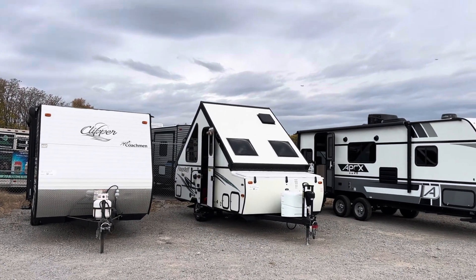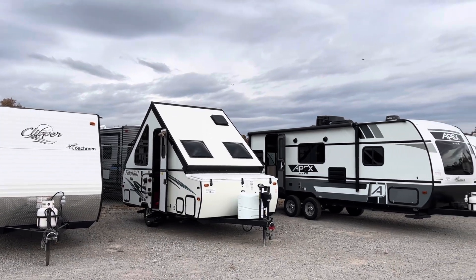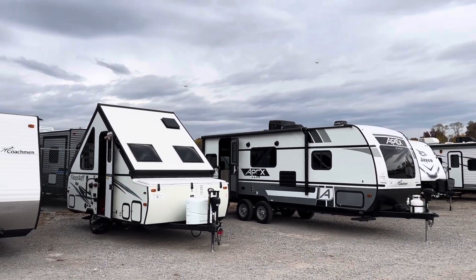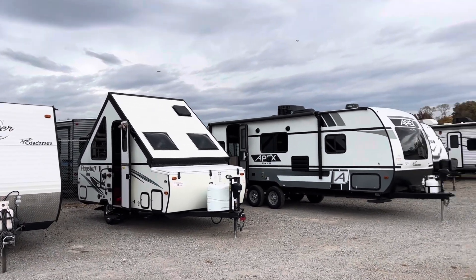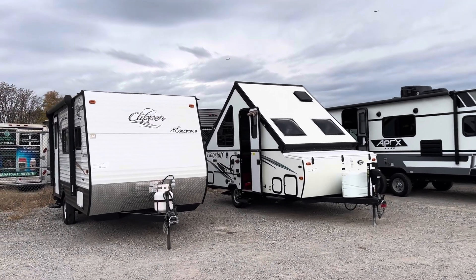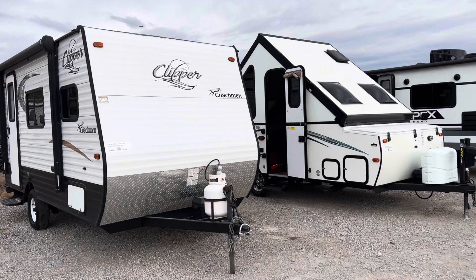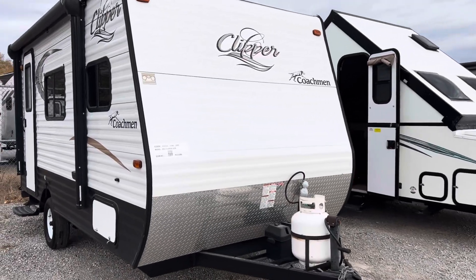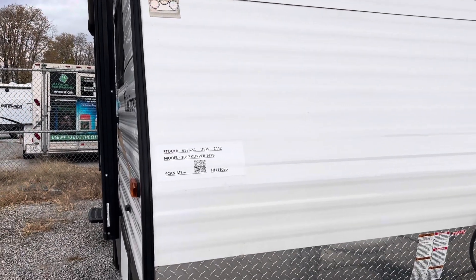Hey guys, this is Hedgie with Hedgie's Happy Campers Club, Campers Inn, Clarksville, Indiana. My number is 502-500-6196. What I'm going to try to do here is show you our used inventory in a nutshell — at least some of it, some of the small trailers. I'm not going to get into motorized today, but they are all on sale. I'll be brief — I just want to give you a glimpse of them. If you've got questions, call me. I'll get you pictures or any information you might need.